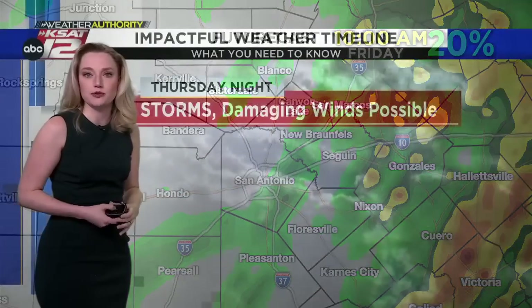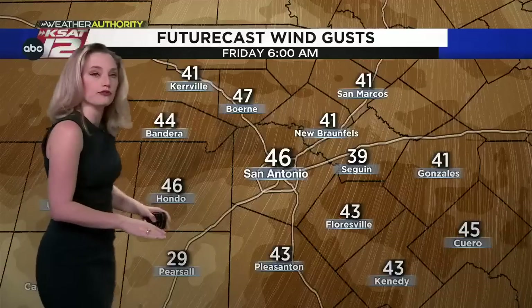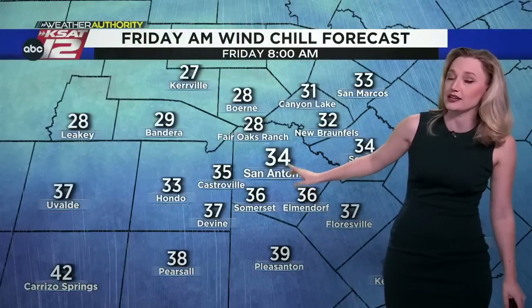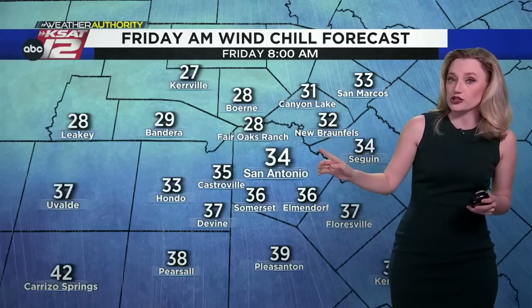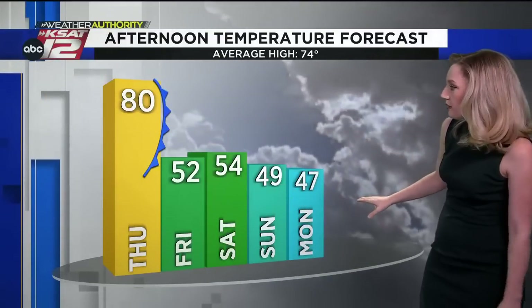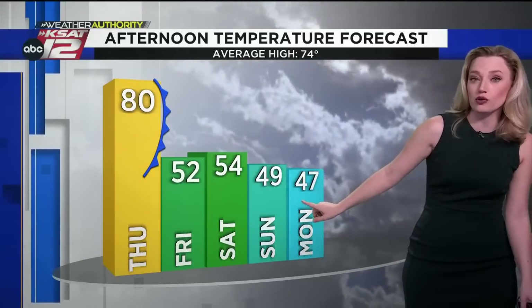By mid-morning Friday, the rain will come to an end, but then we'll deal with wind and cold. It's going to be a shock to the system on Friday, with north wind gusts up to 40 to 45 miles per hour as temperatures fall into the 40s. It'll feel like it's closer to freezing around San Antonio and in the 20s across the hill country. Wind chills do not affect pipes or plants — temperatures will be above freezing; it will just feel a lot colder. This cold air sticks with us for four days all the way through Monday, the official start of spring.